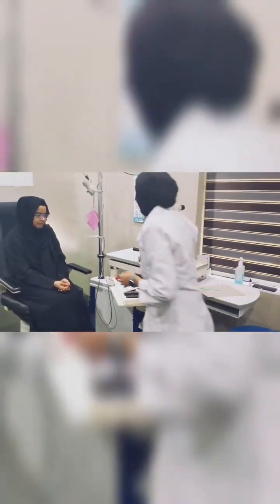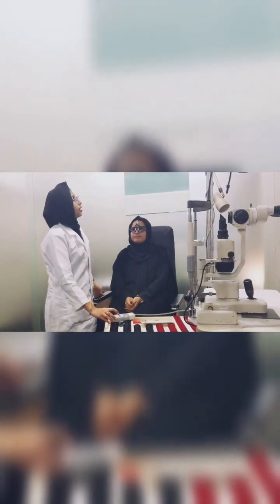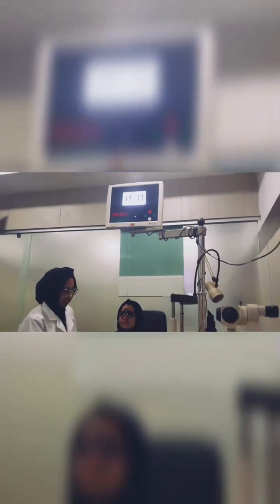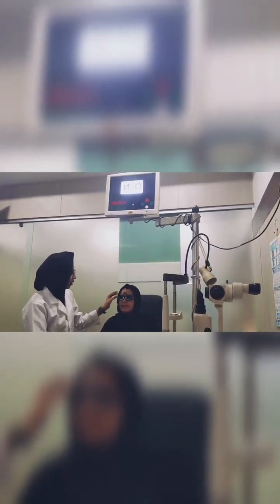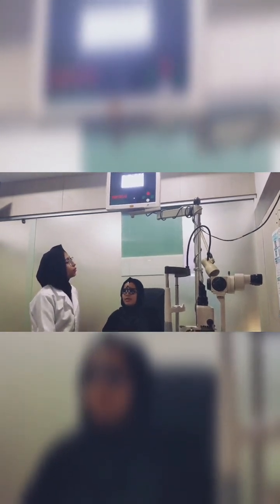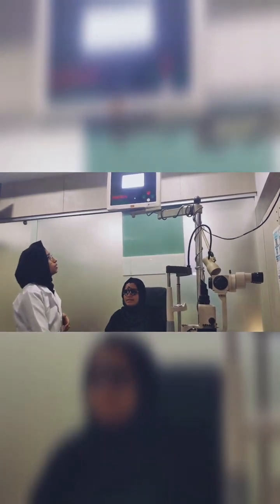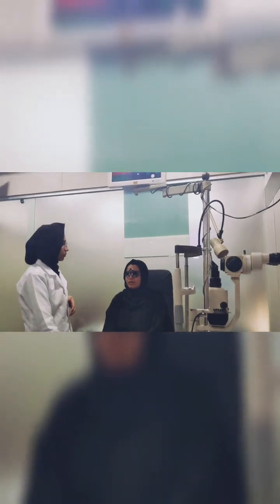First we are going to take your vision. Checking your right eye. Can you see? It is E. Now it is blurred. Now can you see? D-N. Okay, H-C-U. Okay, O-L-A-F. Okay, D-H-T-L-E-N. Okay, C-T-P-A-U. Okay, B-N-H-O-V-U-C.